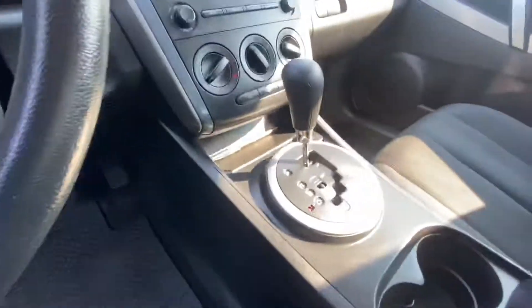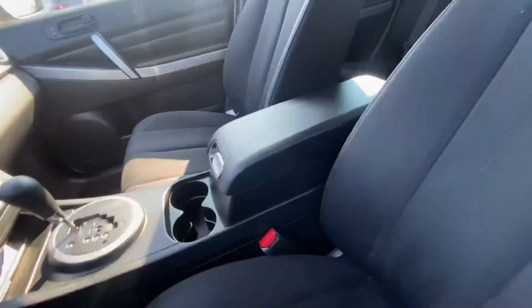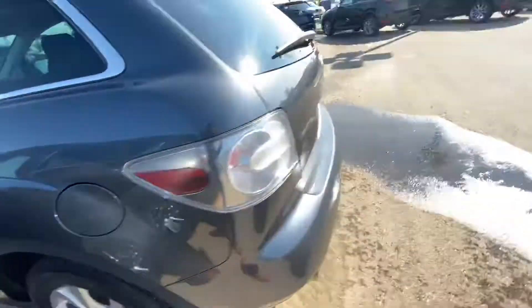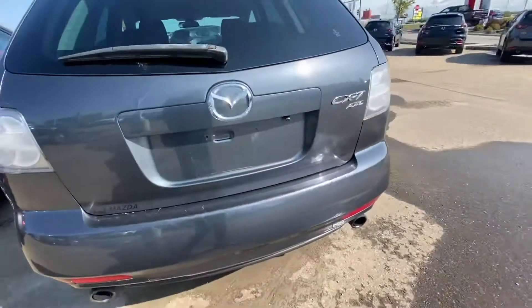Take a look — even on the inside it's very well maintained, hasn't been smoked in or anything like that. Here's the back seat — more than enough room.